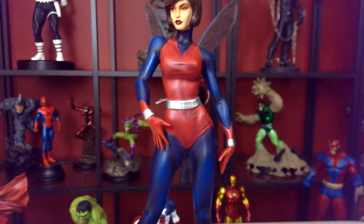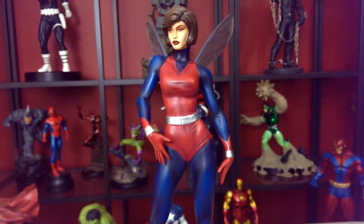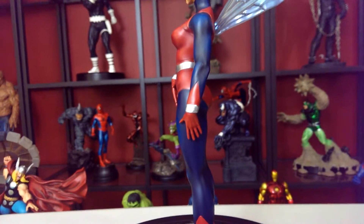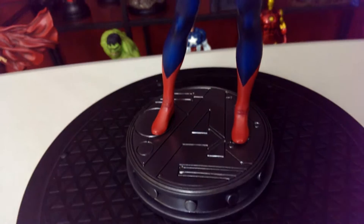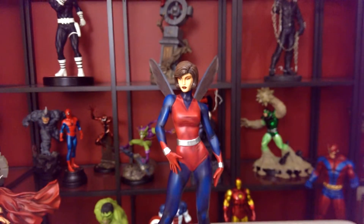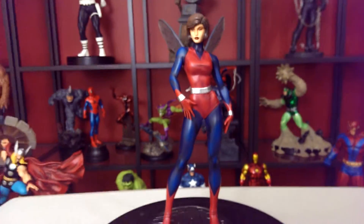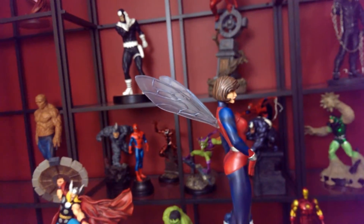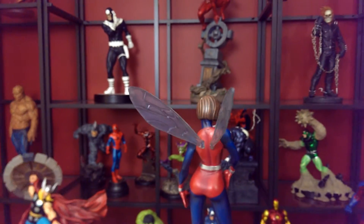Anytime you see a Marvel superhero female, you know she's gonna be basically a playboy playmate — that's why they're great to collect. She has wasp stingers on her wrists and boots, and she's on an Avengers base — not one of those crazy ones from the premium formats, just a regular metallic-looking Avengers base. Very nice statue. She even has plastic wings on the back.